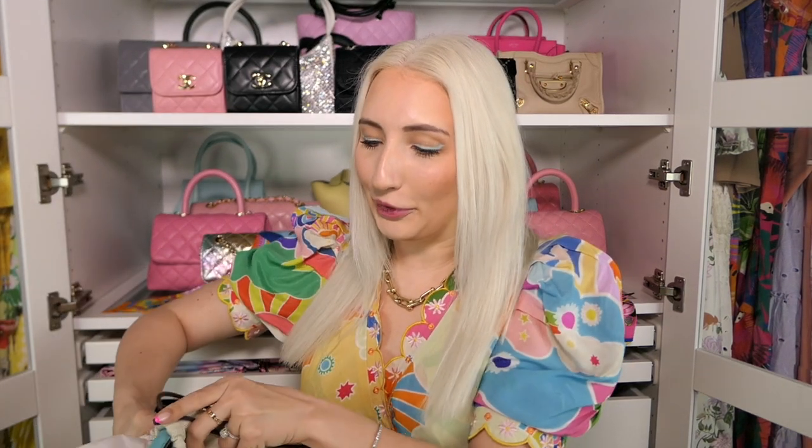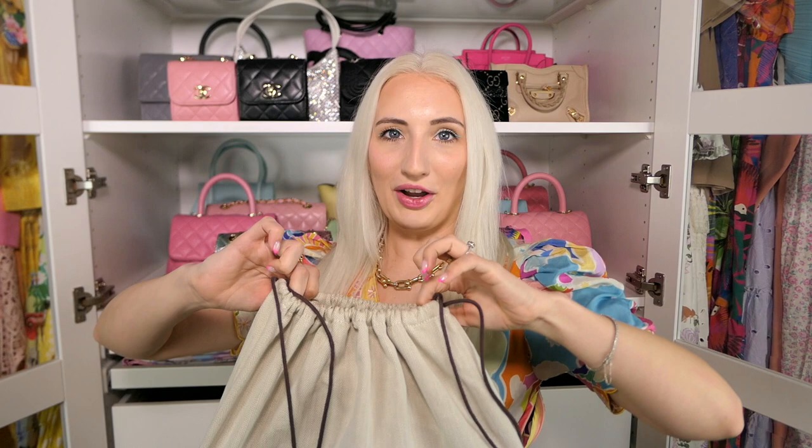It did come with the pillow, but to pack this I couldn't really bring it, so the pillow is still at my family home. Here is my first Kelly — I am so thrilled. I've had the money set aside for two years and I've been trying to find either a Kelly in blue atoll with gold hardware or a rose confetti Kelly.